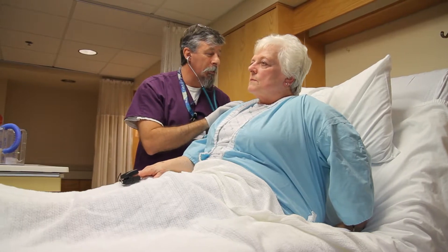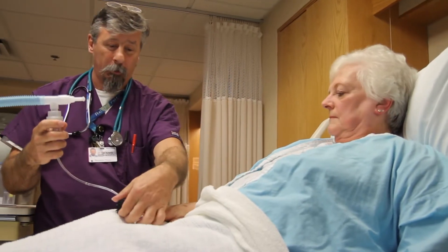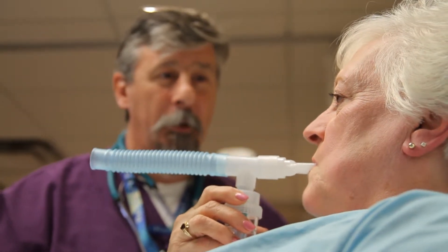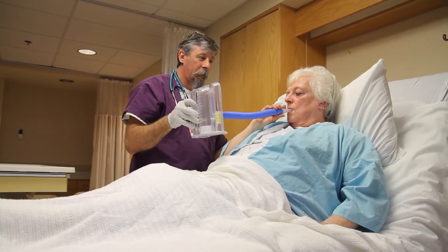The prevalence of comorbid non-CF bronchiectasis with COPD is much greater than anyone ever really realized. The COPD patient with comorbid bronchiectasis that has not been diagnosed is the poster child for that 4 to 6 percent of patients that consumes 30 to 40 percent of the healthcare dollars.